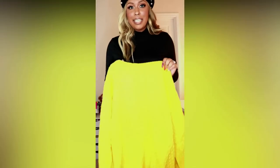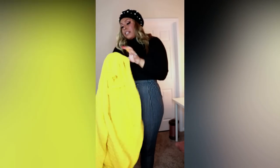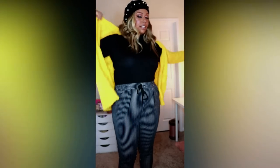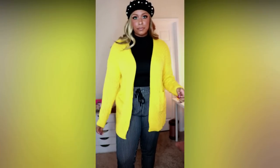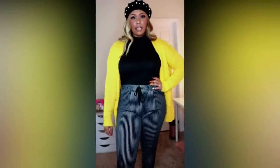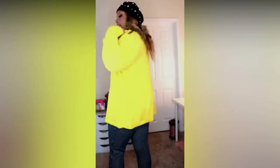I have this oversized canary yellow cardigan and I already love it before I've even tried it on. I put my pearl beret back on. This is a size 2X but it feels way more oversized than other 2X items. I do like this cardigan — it's pretty long, long enough to cover the butt.